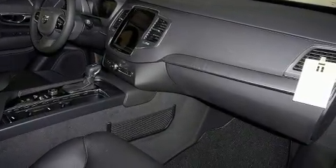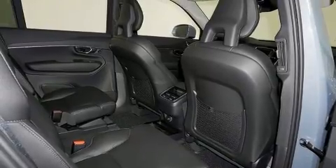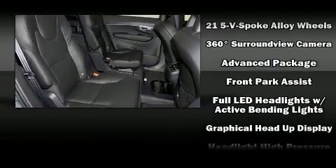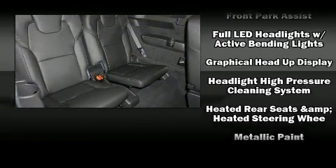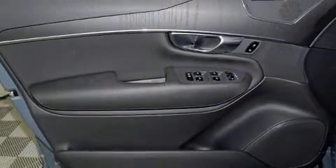Volvo ensures the safety and security of its passengers with equipment such as head curtain airbags, front and side impact airbags, traction control, anti-whiplash front head restraints, a panic alarm, an emergency communication system, and four-wheel disc brakes with ABS. Brake Assist technology provides extra pressure when applying the brakes.